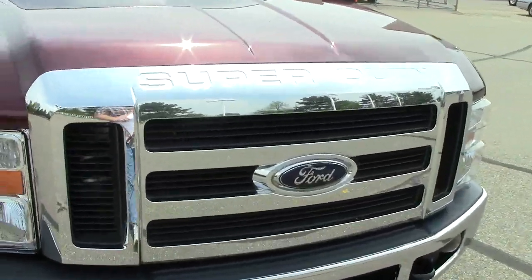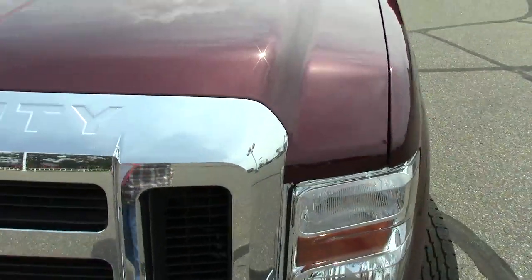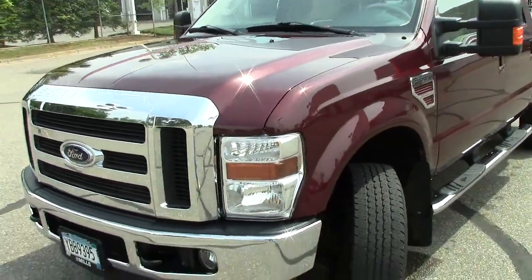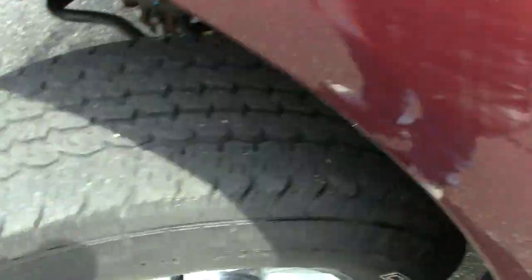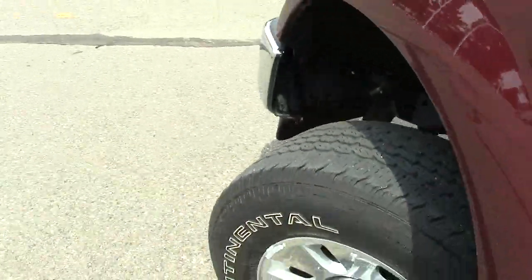Under the hood is the big, rough, tough Ford Super Duty motor — this is the 6.4-liter eight-cylinder 300-horsepower Power Stroke engine. It rides on Continental tires with pretty good tread life left on them — not brand new, but solid.